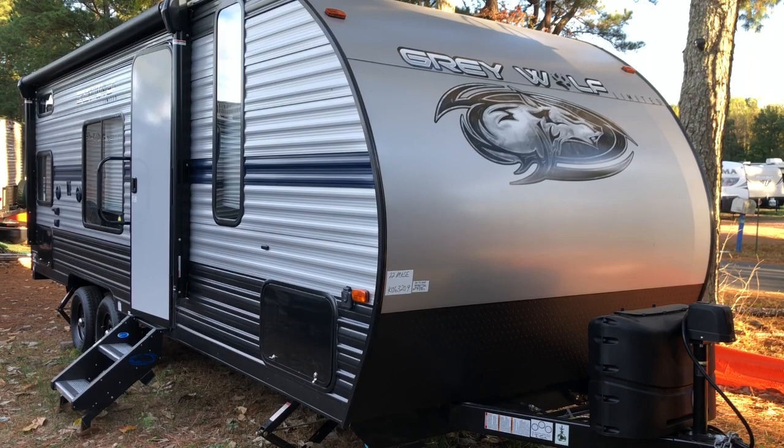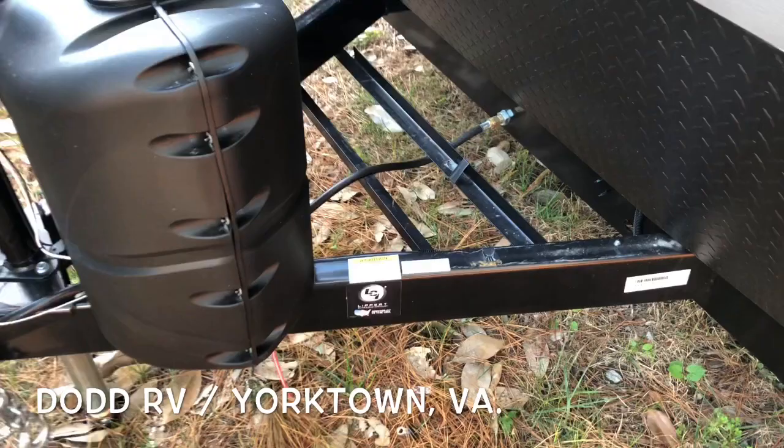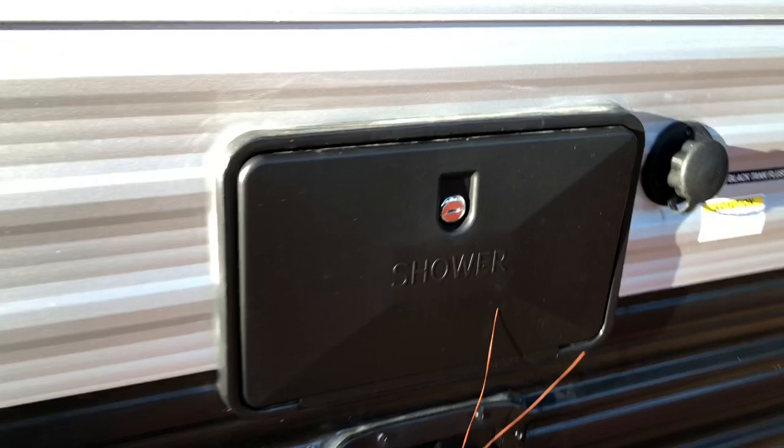All right, exterior — power tongue jack on the front, 220-pound LP bottles, spot for your battery. We do have a dry weight of 4,357 pounds, again no slide out, 30-amp service, outside shower, black tank flush, your water hookups, and corner stabilizer jacks.